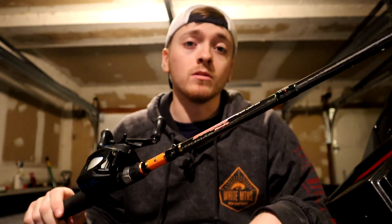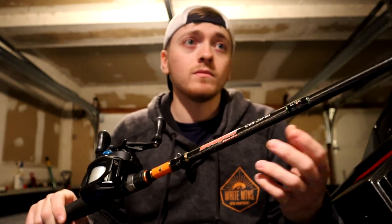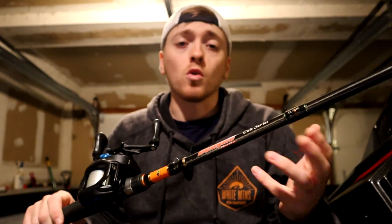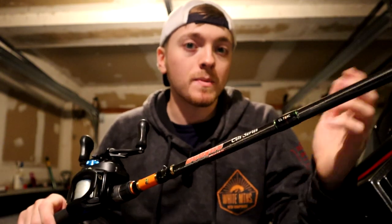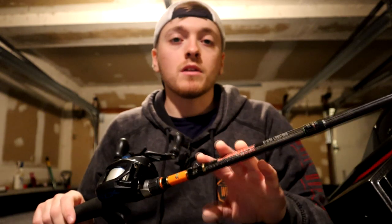With the SLX reel — that's a $100 reel — and the Dobbins Colt at $80, this is an under $200 combo. And it's one of my most used. I don't have cheap gear — I have Daiwa Zillion, Metanium, Corrados, Scorpions, X-Prides, Daiwa Tatula Elite rods — I have expensive stuff, and this one holds its own against all of them.